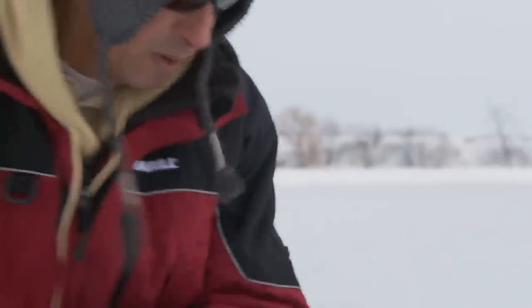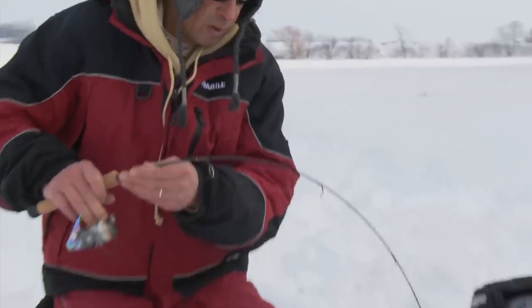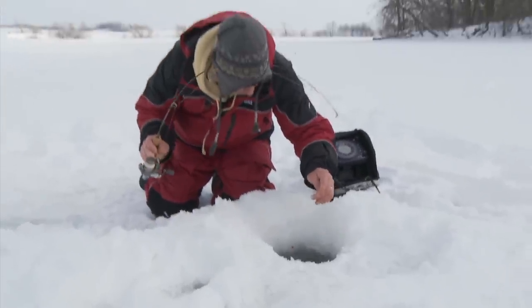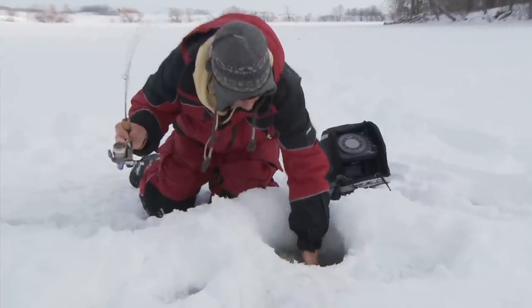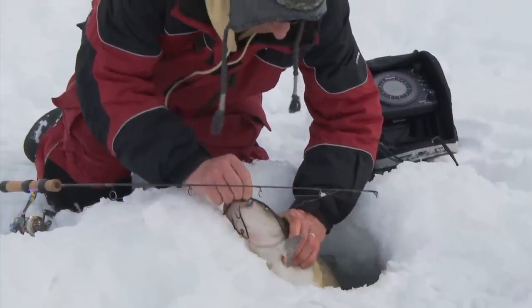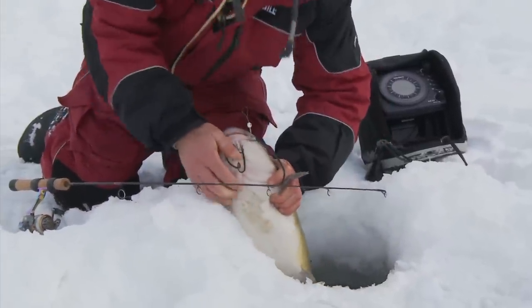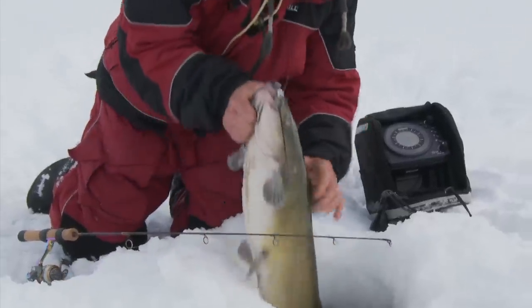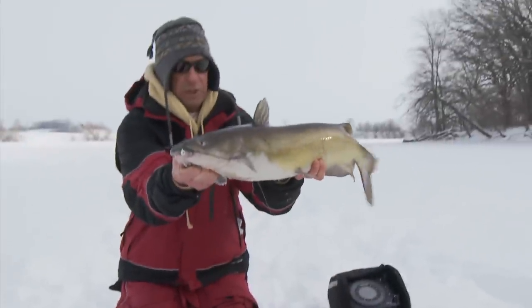Oh, there he is — look at that guy. He's a biggie too. Come here, buddy. Look at that guy. That guy there's a pretty serious one. Look at that guy there. They're sort of hard to get a hold of. Beautiful fish though.